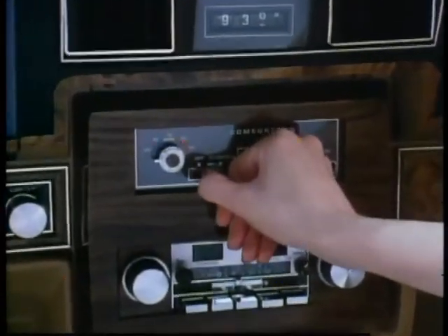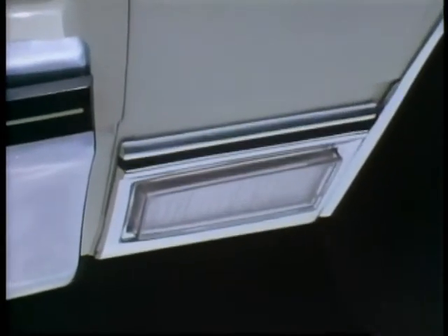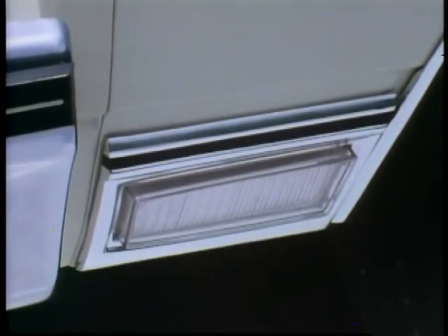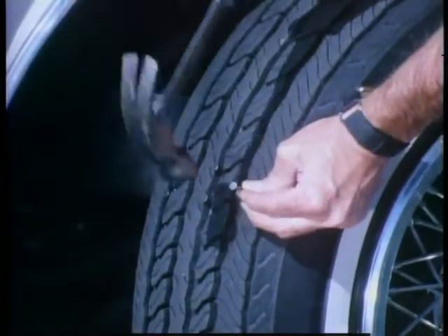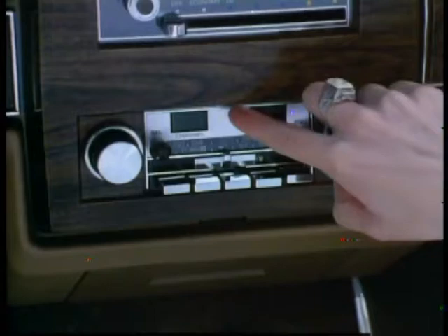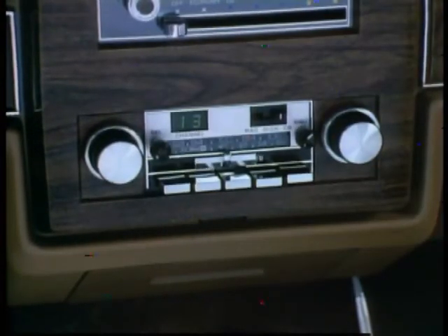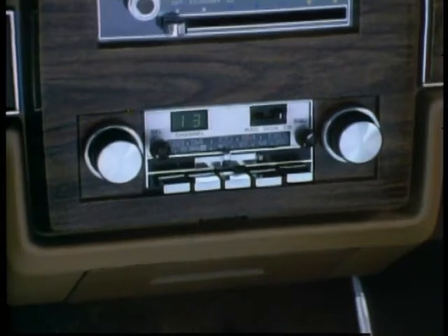Comfortron air conditioning offers true climate control at the flick of a switch. Cornering lights, activated by the turn signal lever to light your way around corners. Puncture sealing tires to help you stop worrying about tire punctures. And there's a full selection of GM Delco sound systems, including this AM-FM stereo with CB transceiver, and much, much more.